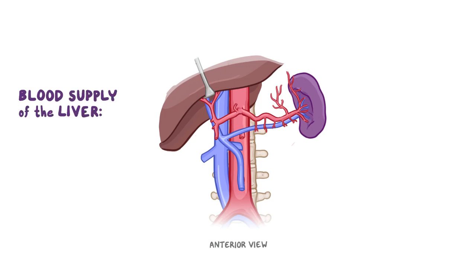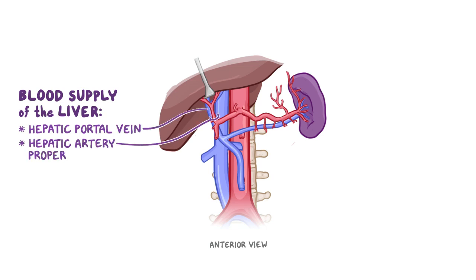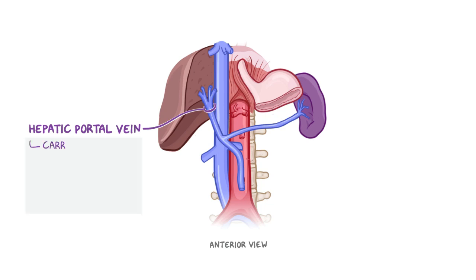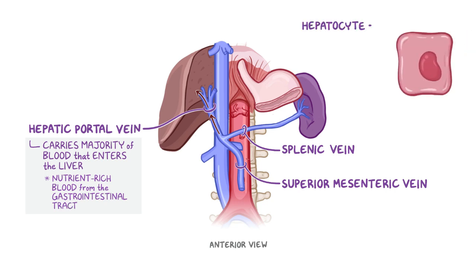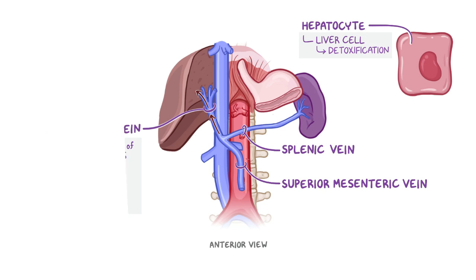Now let's have a look at the blood supply of the liver. It receives blood from two major sources: the hepatic portal vein and the hepatic artery proper. The hepatic portal vein carries the majority of the blood that enters the liver. It results from the merging of the splenic and superior mesenteric veins, which carry nutrient-rich blood from the gastrointestinal tract. This blood goes straight to the liver — specifically the hepatocytes, which are the liver cells that carry out tasks such as detoxification.